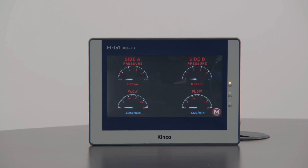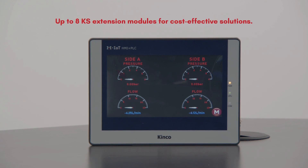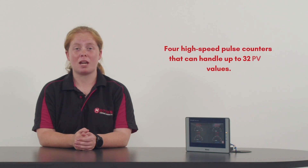When it comes to functionality, the MK series PLC is incredibly flexible. You can extend the system with up to eight KS expansion modules for cost-effective solutions. Need high-speed pulse counting? The MK series boasts four high-speed pulse counters that can handle up to 32 PV values. Setup is a breeze with the user-friendly HSC configuration wizard. There are also four high-speed pulse outputs for both PTO and PWM signals, perfect for motion control applications.